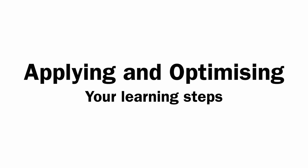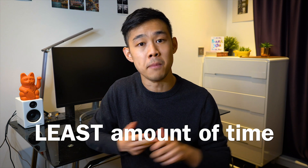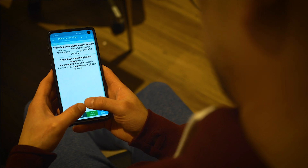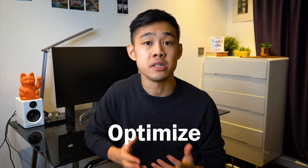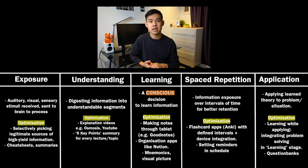Once you understand the five core principles of learning, you can then come to understand your own study process and learn to build things that work for you. How you facilitate your learning is equally as important as the learning process itself. Appreciating the flow of information from exposure to understanding and learning it before forming it as long-term memory, having a strategy lets you learn maximal content in the least amount of time in the most effective way to retain it long term. There's no point in buying an iPad with flashy Apple pencils or having super cushy flashcard apps if you have no idea what they do for you.